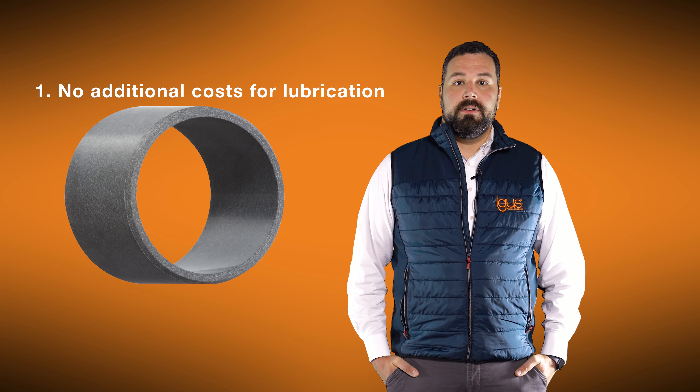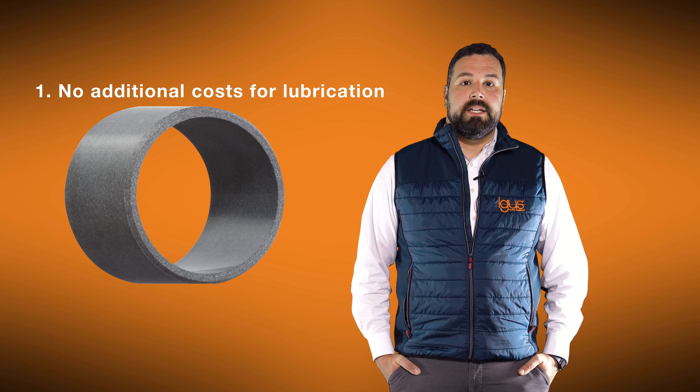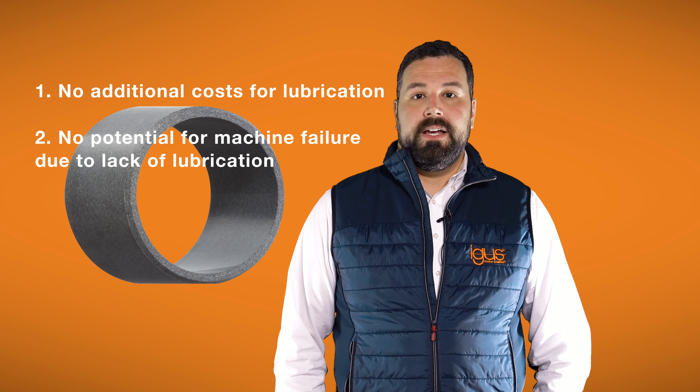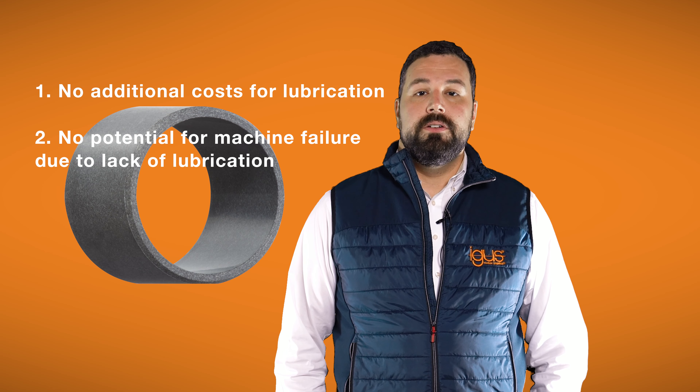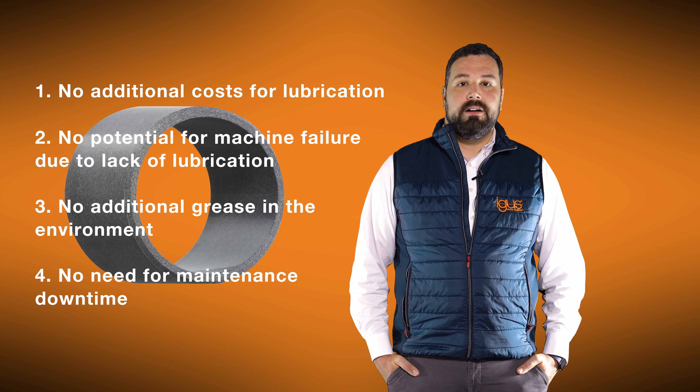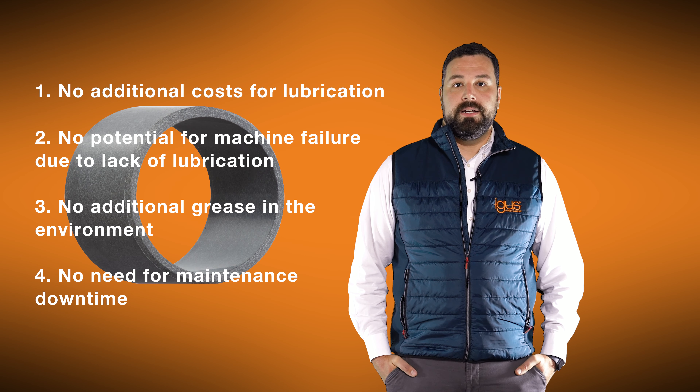No additional cost for lubrication, whether it's the manual process of lubricating each point or the cost of lubricant itself. No potential for machine failure due to lack of lubrication. No additional grease in our environment contaminating our water and soil. And no need to take the machine offline for any kind of scheduled maintenance.